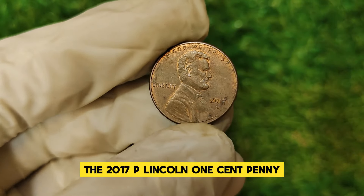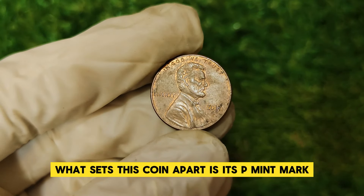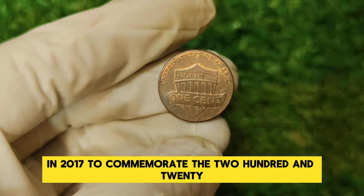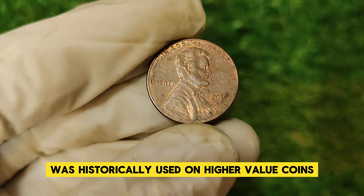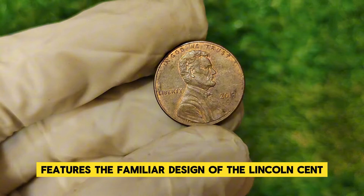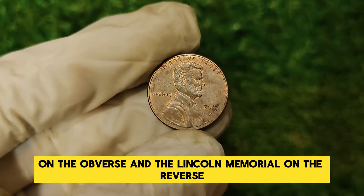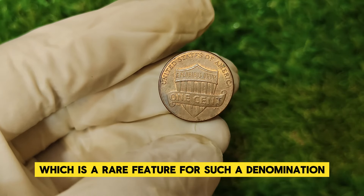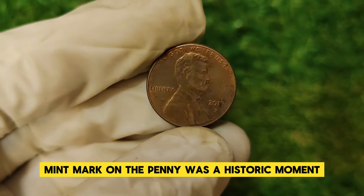The 2017 P Lincoln one-cent penny is part of a limited release of pennies from the Philadelphia Mint. What sets this coin apart is its P mint mark, which was introduced for the first time on the penny in 2017 to commemorate the 225th anniversary of the U.S. Mint. This mint mark was historically used on higher-value coins but had never appeared on the penny before. The coin features the familiar design with Abraham Lincoln's portrait on the obverse and the Lincoln Memorial on the reverse, distinguished by the addition of the P mint mark.